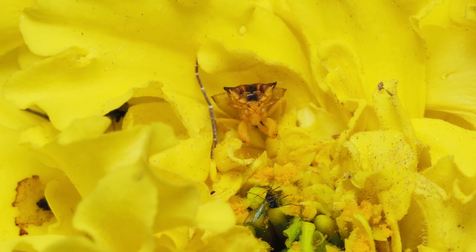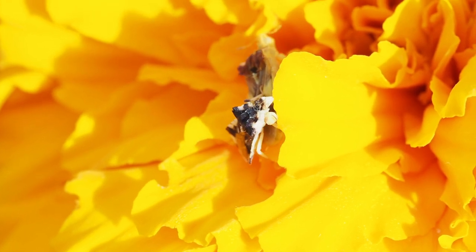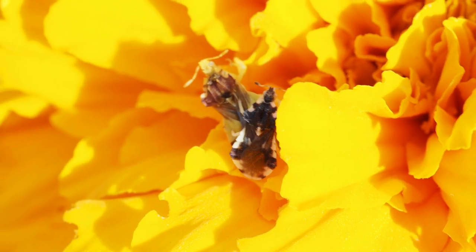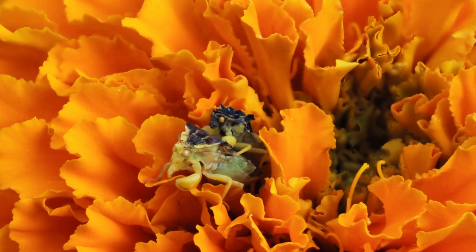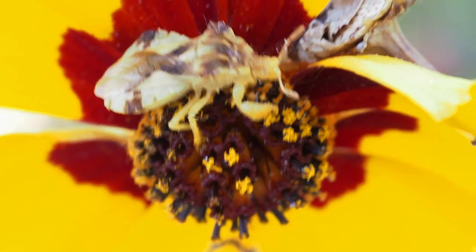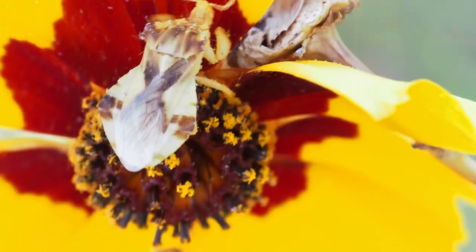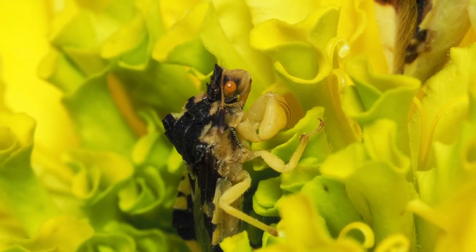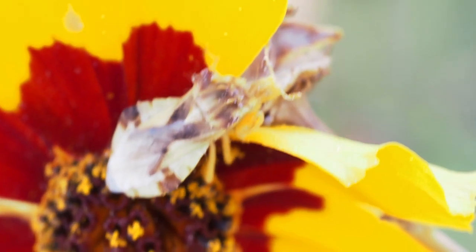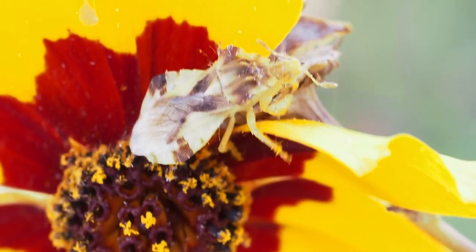I haven't yet caught them in the act of catching prey, but I have seen them mating. One of the benefits of not using pesticides, even organic ones, is that predatory insects like this can thrive and control pests like aphids and caterpillars. Yes, they might take out a few bees and butterflies too, but that's how nature works. And even the most benign pesticides can also kill bees and butterflies, so I rarely use them.